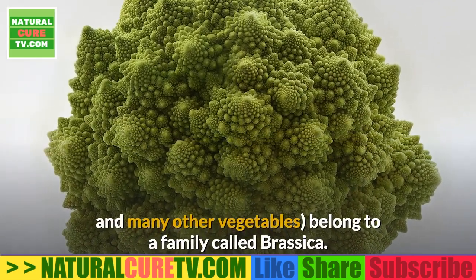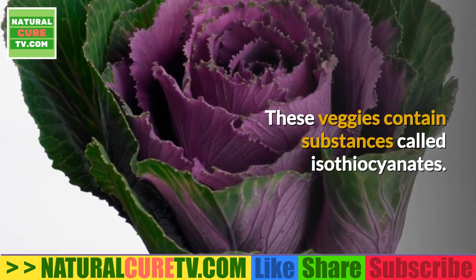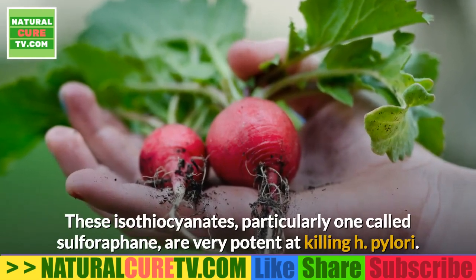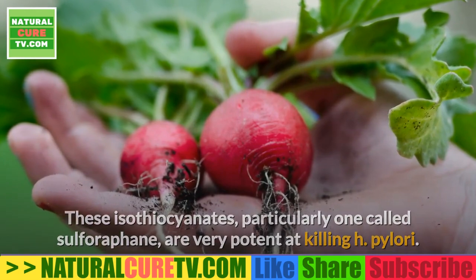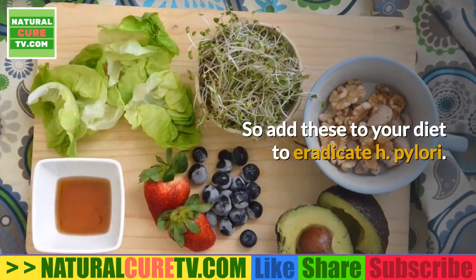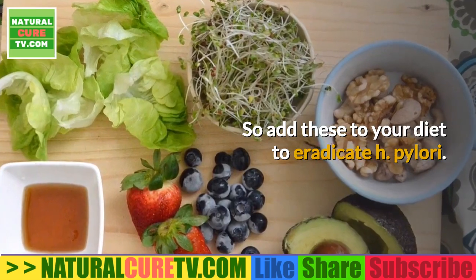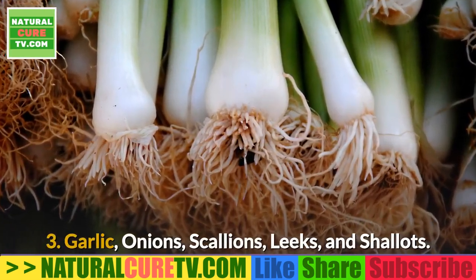2. Broccoli and cabbage. Broccoli and cabbage, as well as radishes, kale, and many other vegetables, belong to a family called Brassica. These veggies contain substances called isothiocyanates — particularly one called sulforaphane — which are very potent at killing H. pylori. The foods highest in sulforaphane are sauerkraut juice, broccoli, and broccoli sprouts, so add these to your diet to eradicate H. pylori.